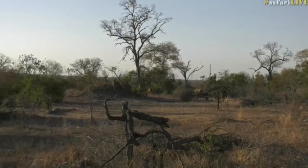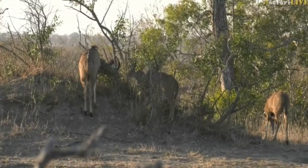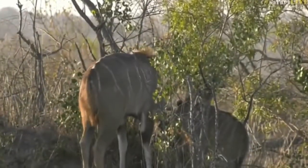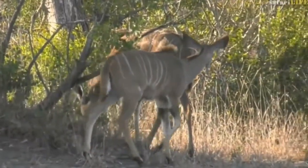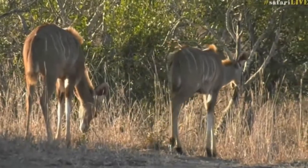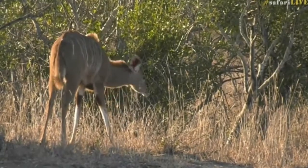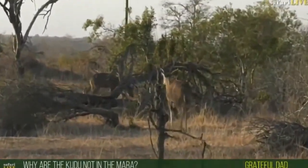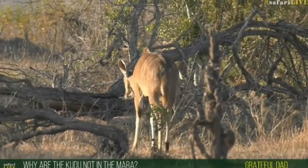I do enjoy seeing the kudu - beautiful antelope with those huge ears. This is one of the species of antelope that is a strict browser. I spoke about the impala this morning being mixed feeders - they browse and they graze - whereas the kudu are browsers, they only feed off leaves of trees. Dad, you asked why there are no kudu in the Mara - I don't know, they don't like the bright sugars that Brent wears!